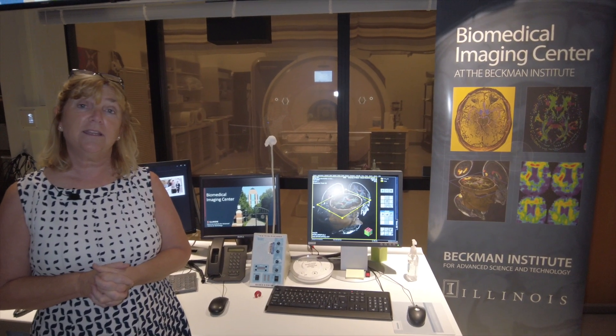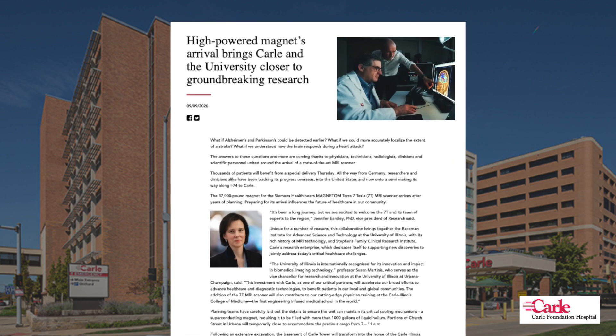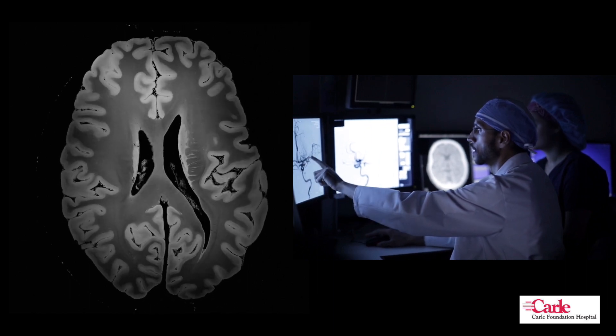We are currently involved in developing a collaboration with Carle Foundation Hospital, adding a 7 Tesla human magnet on their campus that we will utilize for human studies. It will be the only 7T magnet in the state.